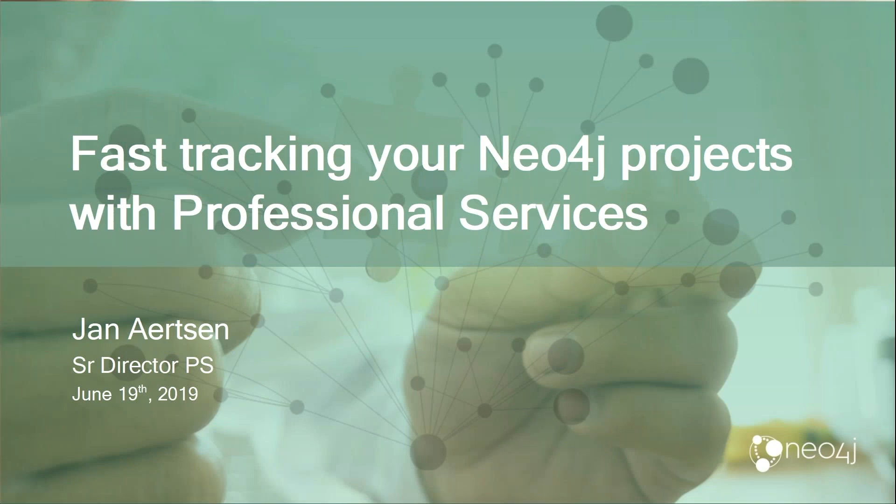Welcome to this webinar. Good morning, or afternoon or evening depending on where you are. Today we're doing a webinar about Neo4j's professional services team. Most of the time at Neo4j we do webinars about our technology, about new releases of our product, the features of our product, specific use cases like fraud, knowledge management, etc., or Neo4j applied in specific industries or specific customer implementations.